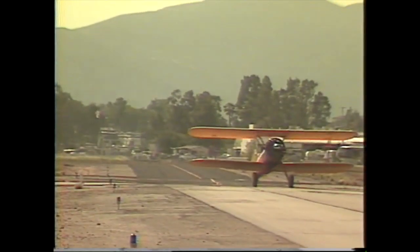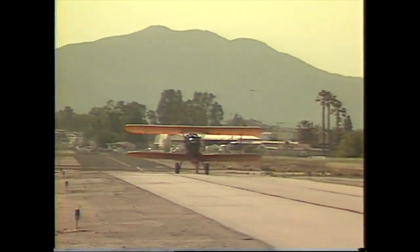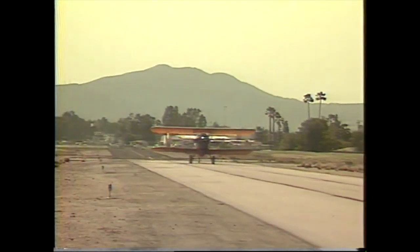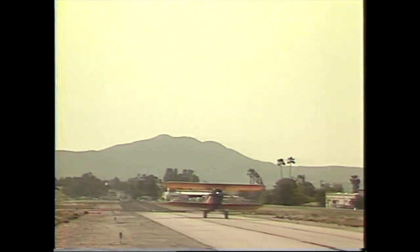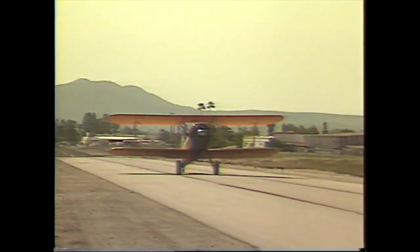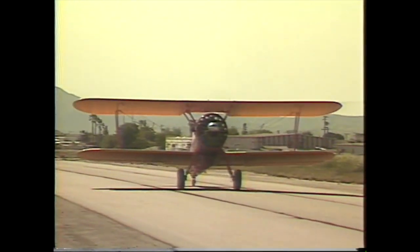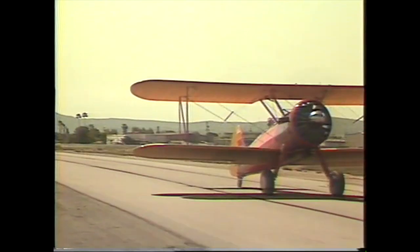The tail wheel on a Stearman is not steerable. He's making S-turns because in a tail dragger you can't see what's in front of you, so you have to make S-turns so you can tell where you're going and what's in front of you. When they created the tricycle landing gear, the plane was level and it eliminated that problem. But this is a tail dragger and it has to make S-turns. There's the pilot — he's waving at us. Good job.